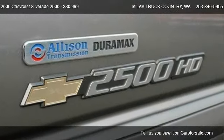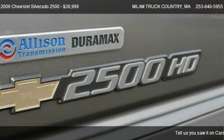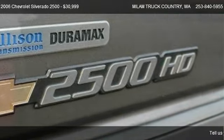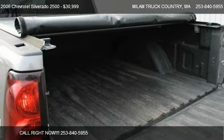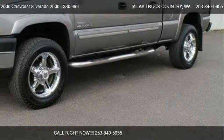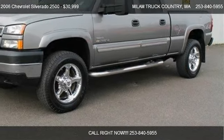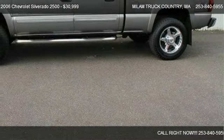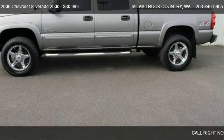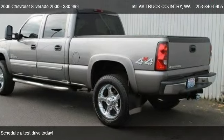Call us at 253-840-5955 or stop by our lot. Find us at 500 River Road in Puyallup, WA, on our website, or check us out on CarsForSale.com.